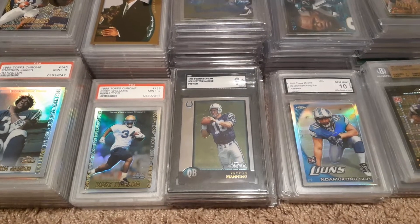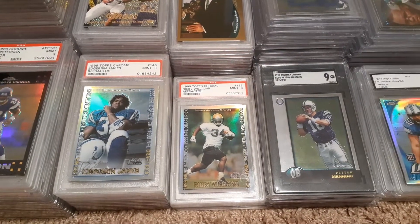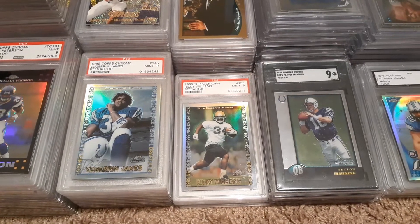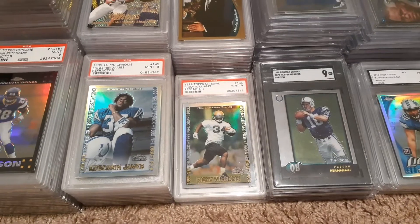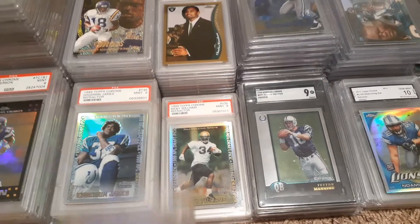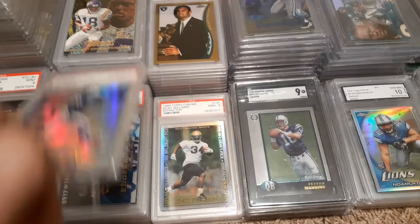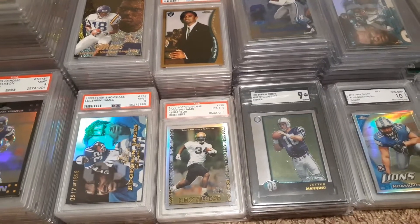Some SGC Manning rookies. After I was done collecting all the 98 rookies I wanted, I was picking up some 99 rookies — primarily Edgerrin James. Several of his refractors. A refractor, refractor, kind of a refractor, and that Flair Showcase.